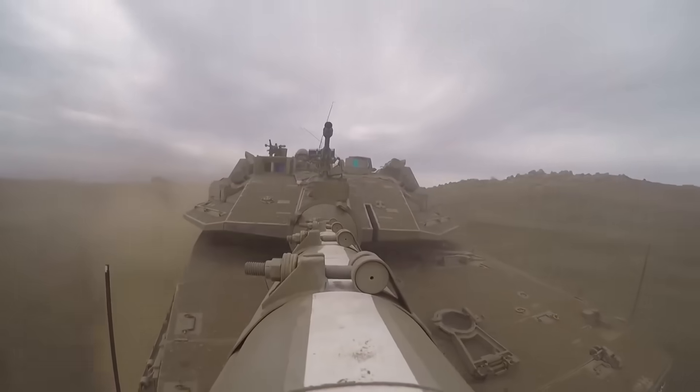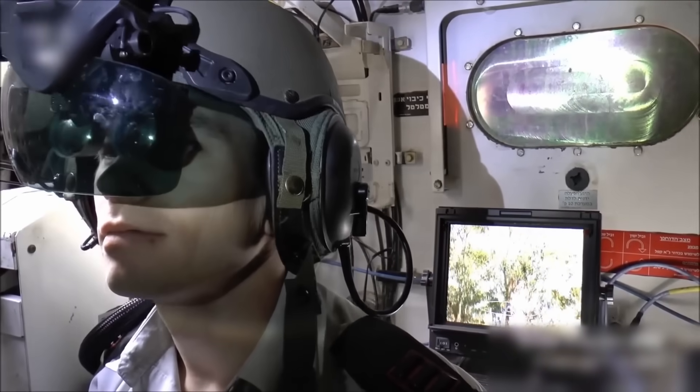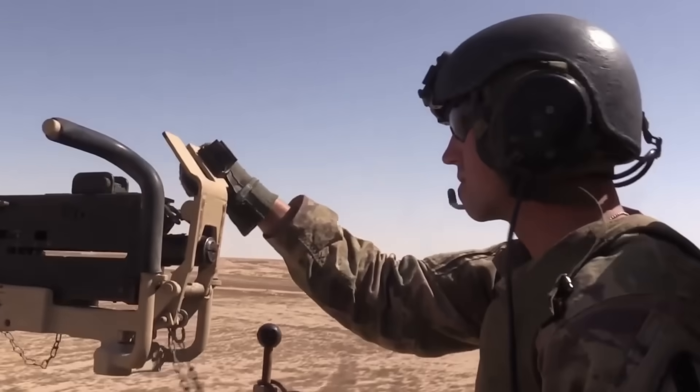Additionally, the tank features advanced sensors for reconnaissance and target identification, surpassing what was previously achievable in similar situations. The tank's commander is equipped with a cutting-edge helmet, similar to the ones used in the F-35, which displays essential information including potential targets, recommended ammunition, and visual cues, providing the commander with crucial information on the battlefield.